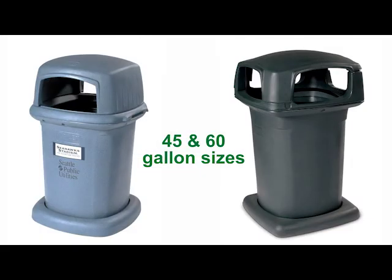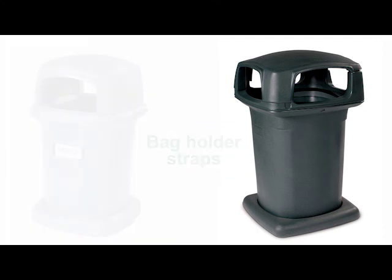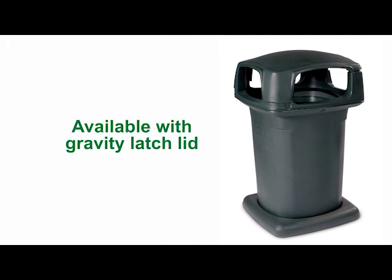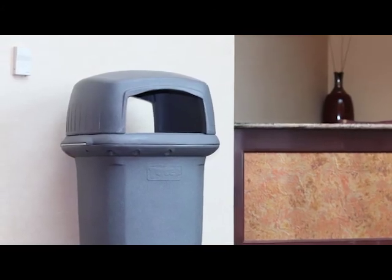Litter containers are available in 45-gallon and 60-gallon sizes. Both sizes feature dome top lids with bag holder straps for manual collection. The 60-gallon size is also available with a gravity latch lid for automated collection.